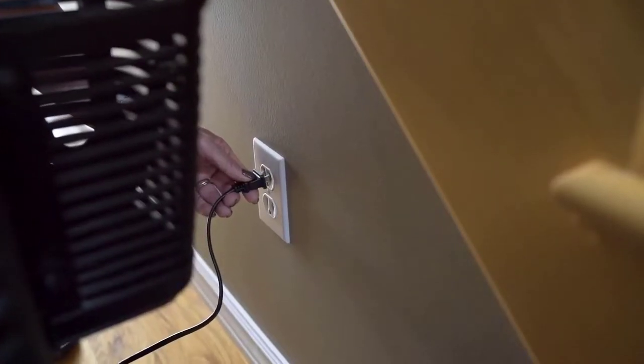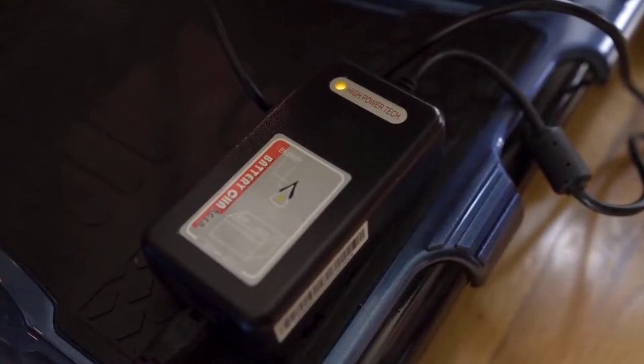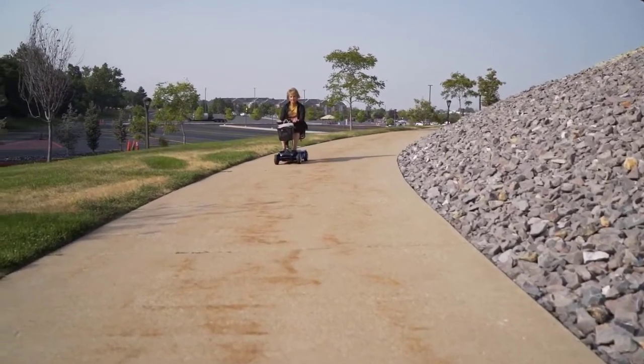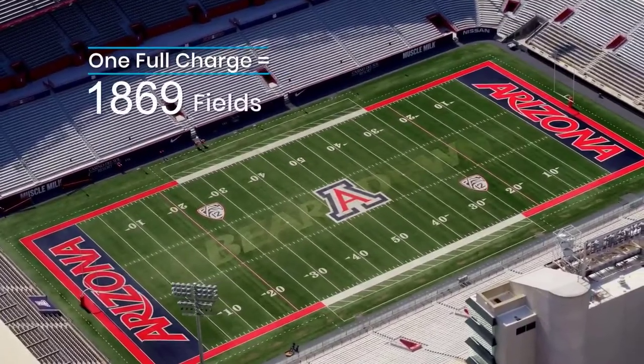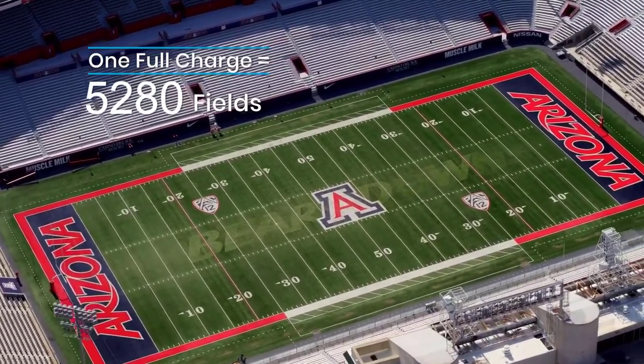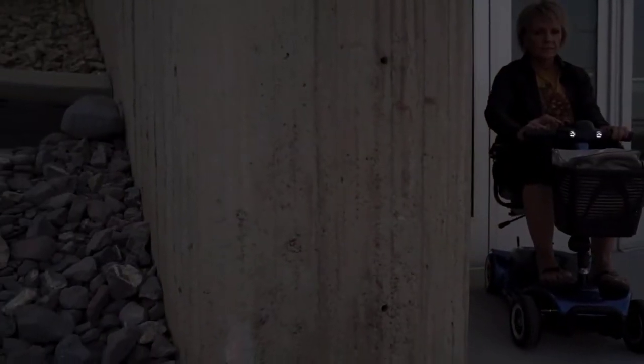The Easy Charge Battery is one of our proudest features. All you need to do is plug in and relax. One charge will get you about 12.4 miles of range — that's about 5,280 football fields you can travel in one go. That's a lot of football fields, so you might need to burn some daylight.